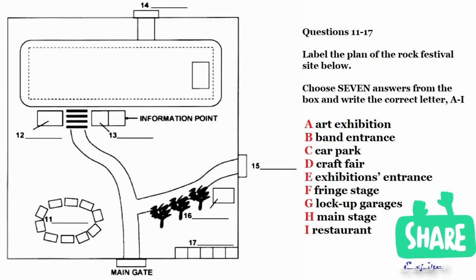So whether you're a performer, a craft exhibitor or an artist, we all extend a big welcome to you. Could we turn first to the plan so I can familiarise you with the layout of the site, which, as you know, is an old football stadium?